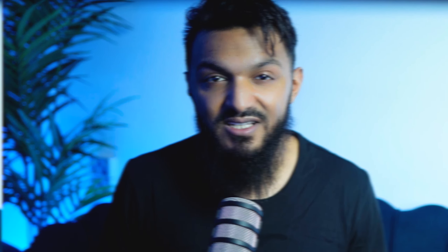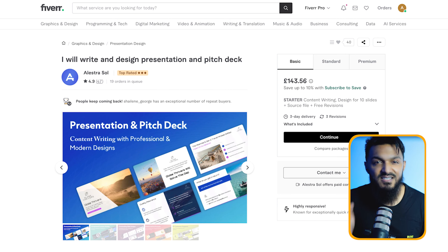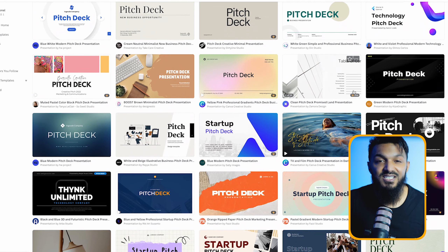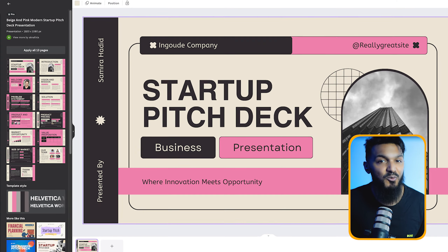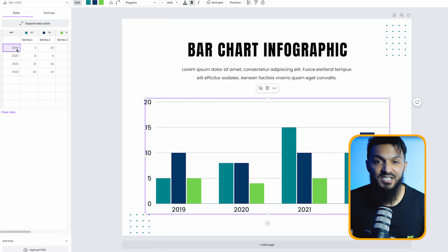Let's talk about method number seven: diving into the world of pitch deck presentations. Startups on platforms like Fiverr are low-key gold mines for freelancers — these guys need services to help them impress investors, like pitch deck presentations. A basic package with 10 to 15 slides can fetch over a hundred bucks. Canva saves the day here — just search for pitch deck presentations and you've got a buffet of pre-made templates. Plus, Canva's got a built-in graph maker and chart generator, perfect for jazzing up startup data in visually stunning ways.